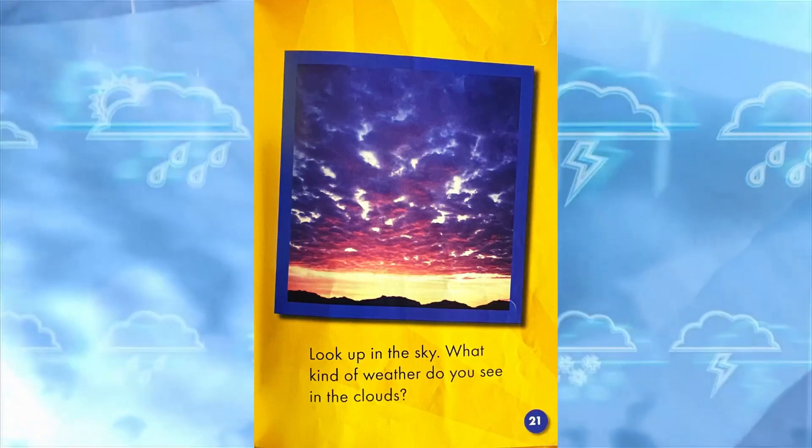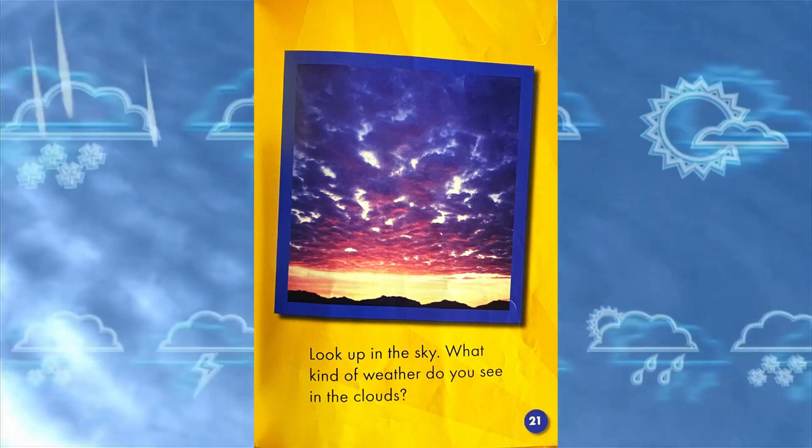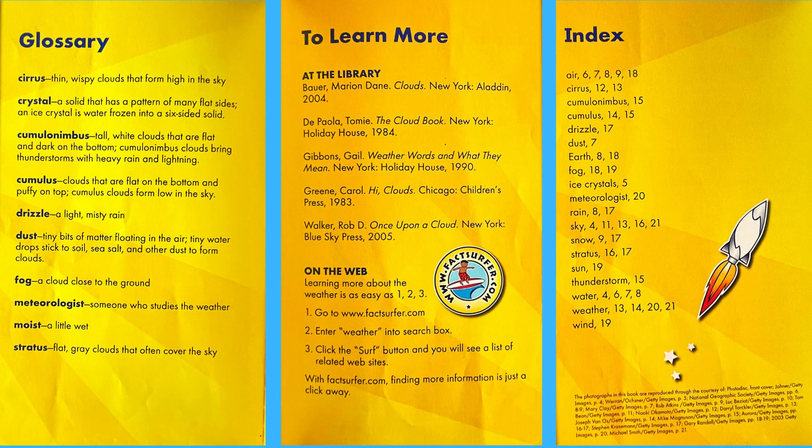Look up in the sky. What kind of weather do you see in the clouds? To review the vocabulary in this book, click on the timestamp in the description of this video below.